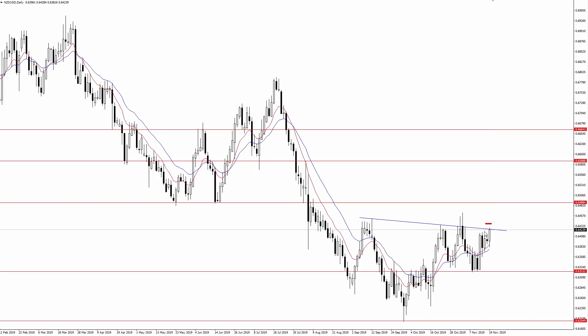A daily close above 6420-6430 would confirm the inverse head and shoulders pattern that we've seen play out here. However, if we see bearish price action form like we saw right back here, that could re-expose that 6320 support area. If you enjoyed this video, give it a thumbs up, leave your comment below, and be sure to subscribe to my channel. See you next time.